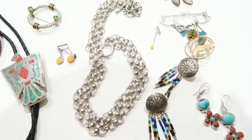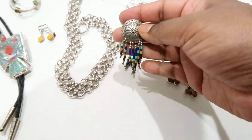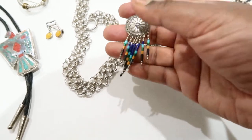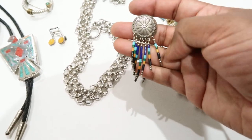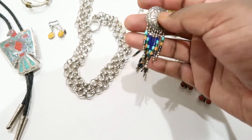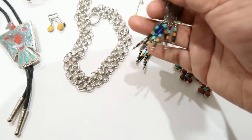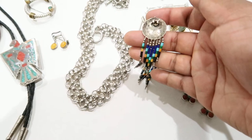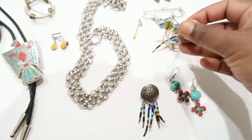Next I have these conch earrings with dangles. The dangles contain lapis, malachite, spiny oyster, black onyx, green onyx, and turquoise — mixed beads. It says sterling on the back and these are pure sterling, so that's that.